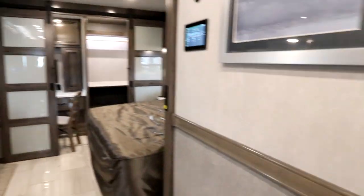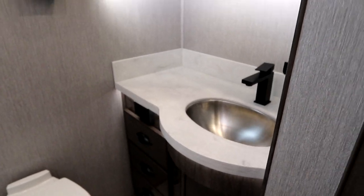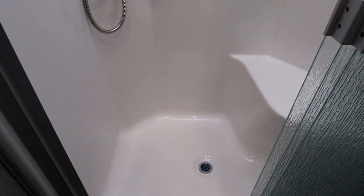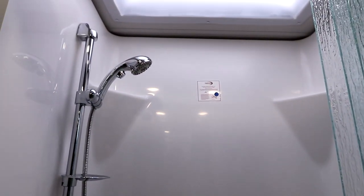Our main bath is here midship — solid surface countertops, medicine cabinet above, window and venting, and a nice large shower with fiberglass surround and a seat, plus a large skylight.